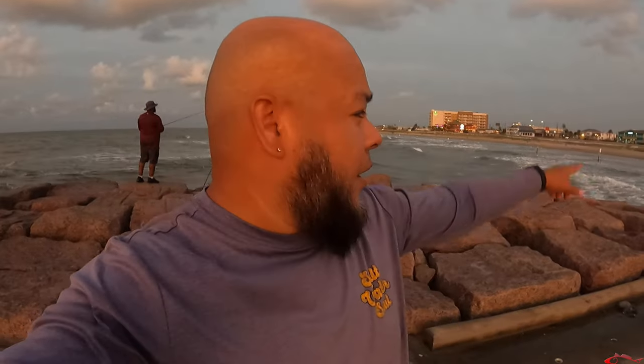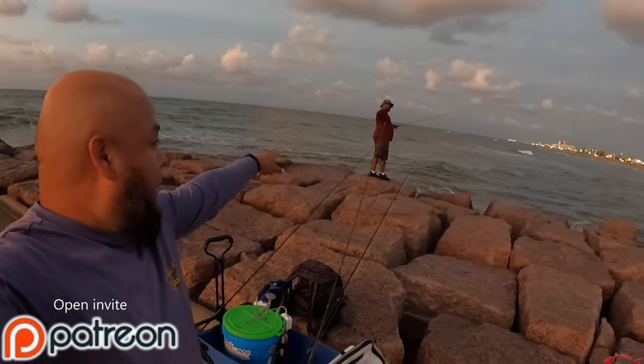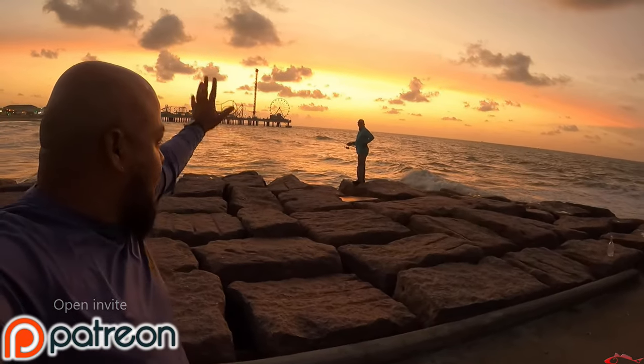Welcome back. Reuben with Texas All Water Fishing. Today we have Eric, he's going to be out here for a little while. We also have patron Carl out here and Brian, another patron who came out to the open invite. We are out here this morning in Galveston.